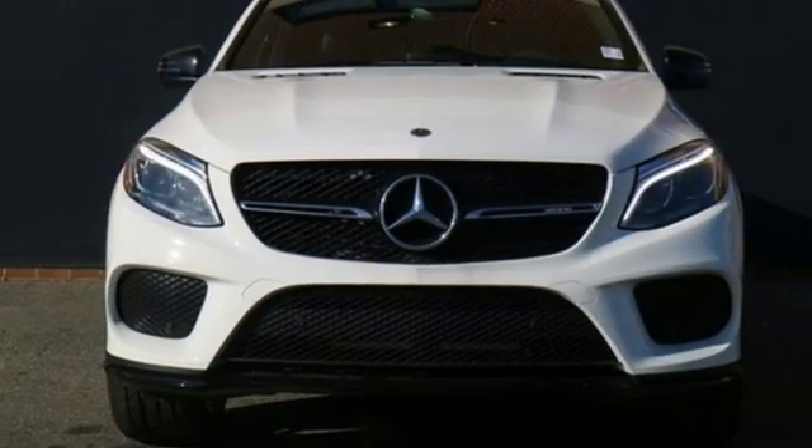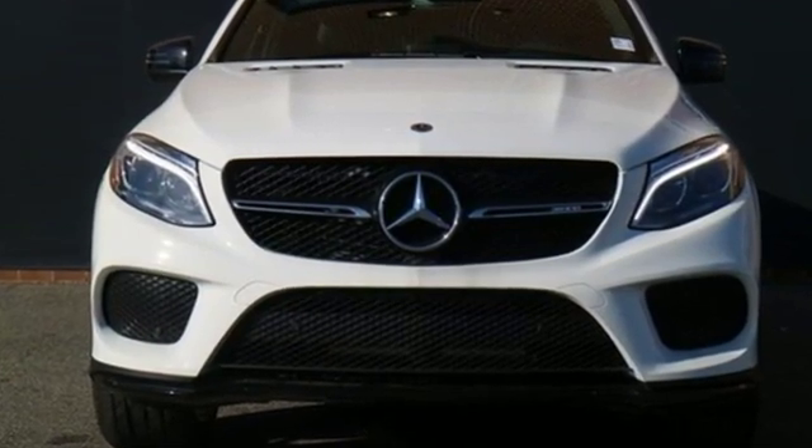Mercedes-Benz keeps setting the standard and driving forward. Take it for a test drive today.